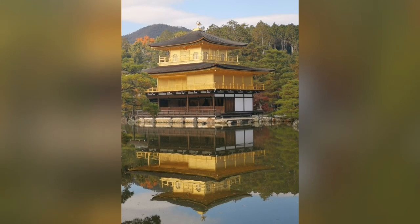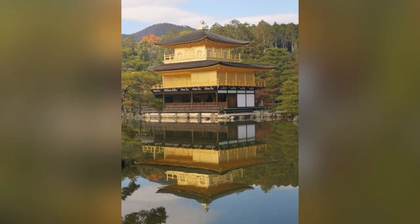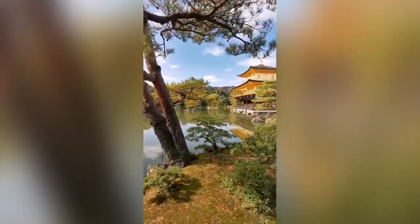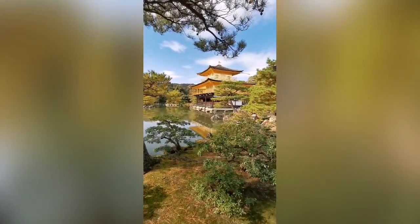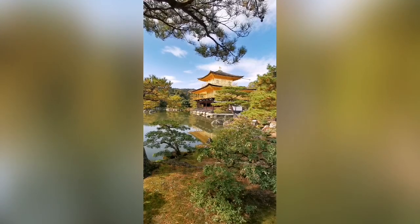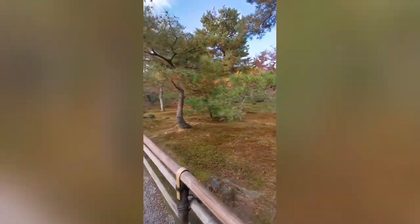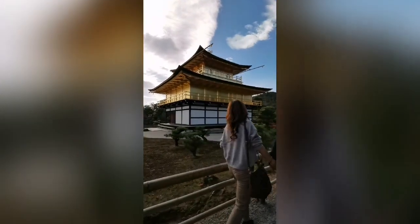Kinkakuji, or the Golden Pavilion Temple, formally known as Rokuonji, was the retirement villa of Shogun Ashikaga Yoshimitsu. The top two floors are completely covered in gold leaf. Kinkakuji was built to echo the extravagant Kitayama culture that developed in the wealthy aristocratic circles of Kyoto during Yoshimitsu's times.